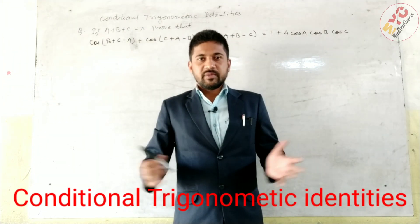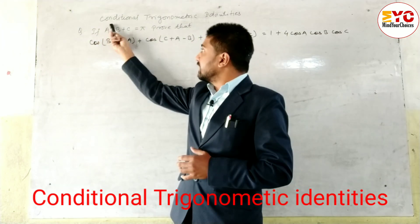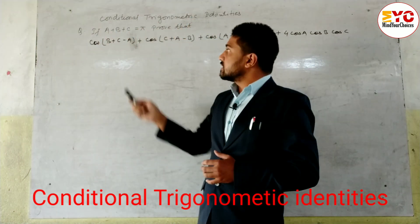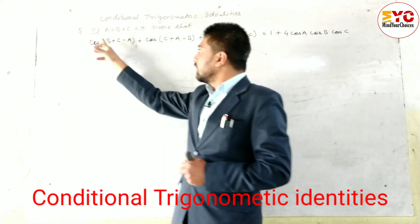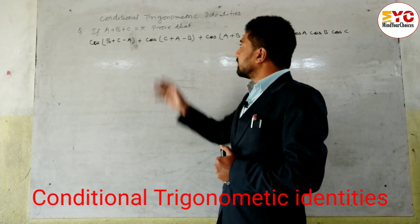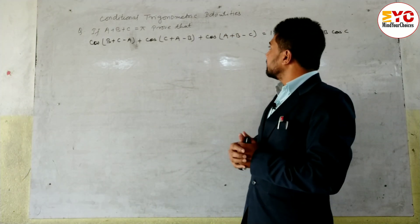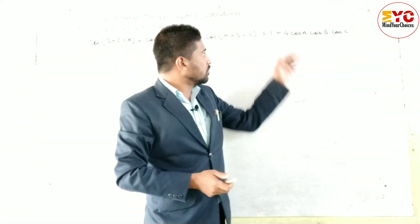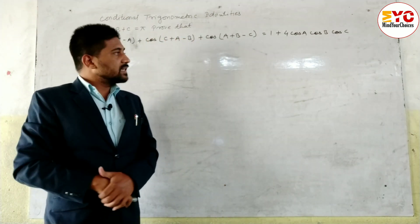Hello everyone, you all are welcome on my YouTube channel Mind Your Choices. Today I brought for you again conditional trigonometric identities. You can see the question which is different than before: if A plus B plus C is equal to pi, prove that cos(B+C-A) times cos(C+A-B) times cos(A+B-C) is equal to 1 plus 4cosA cosB cosC. Let's take a start.